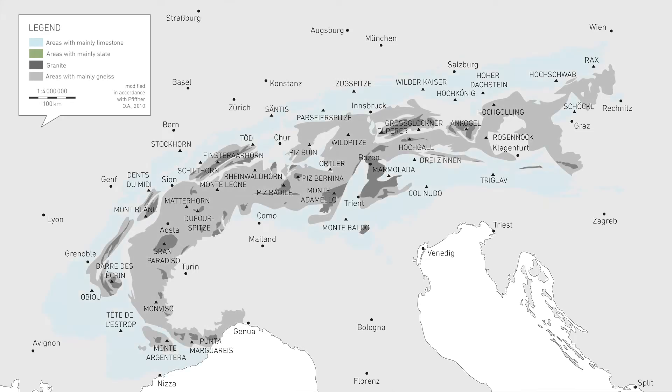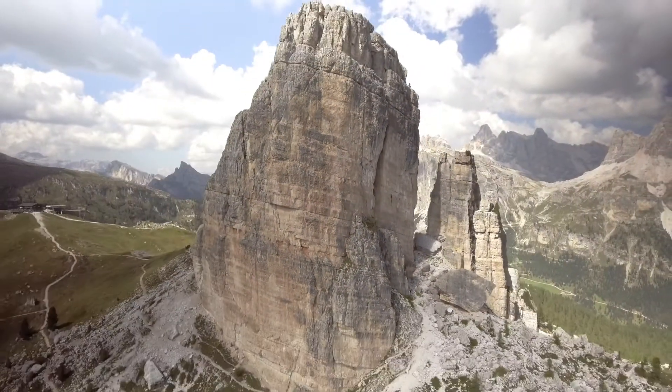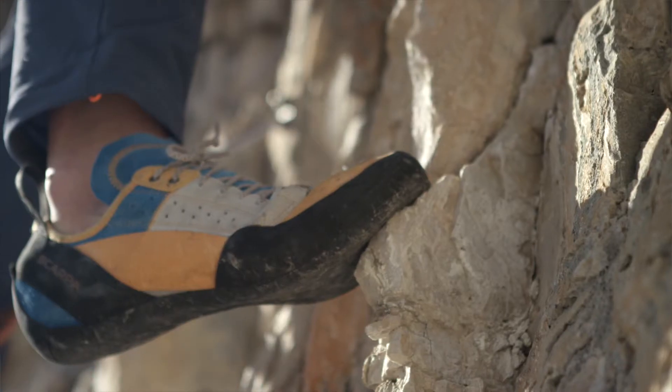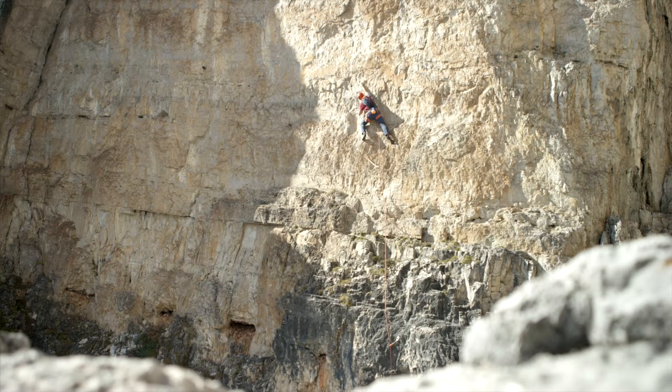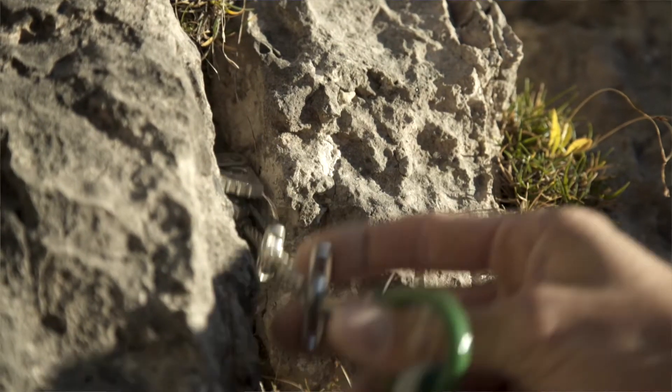In this neck of the woods, we mostly find three different types of rock when climbing – gneiss, granite, and limestone. The attraction of multi-pitch climbing is that I can climb big, impressive rock faces. But it's also interesting to know that there are different types of rock, and that I may need to use different climbing techniques depending upon the type of rock. In particular, the options for belaying can differ too.